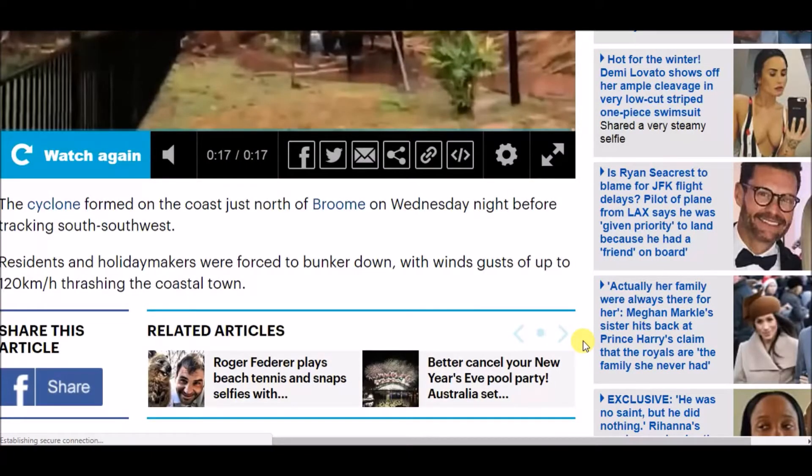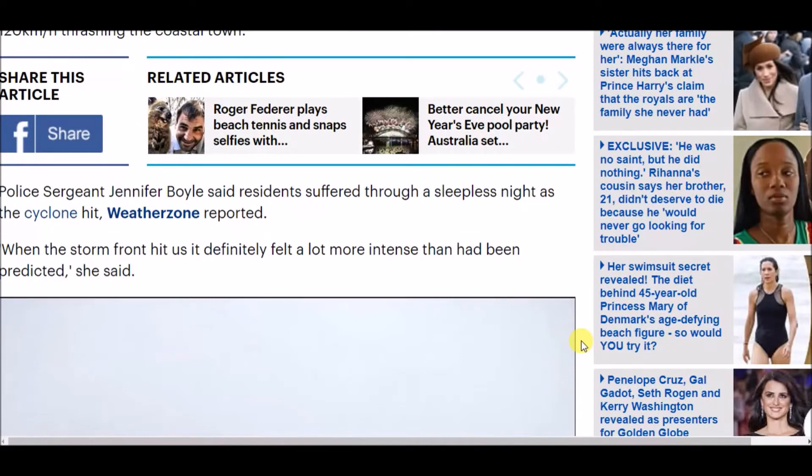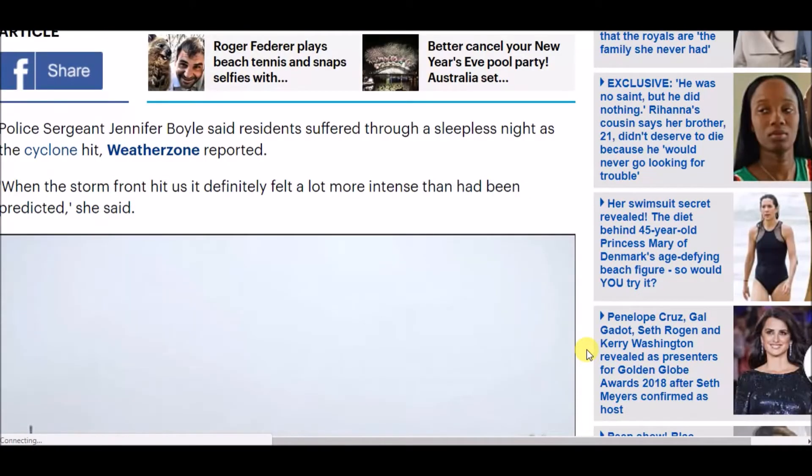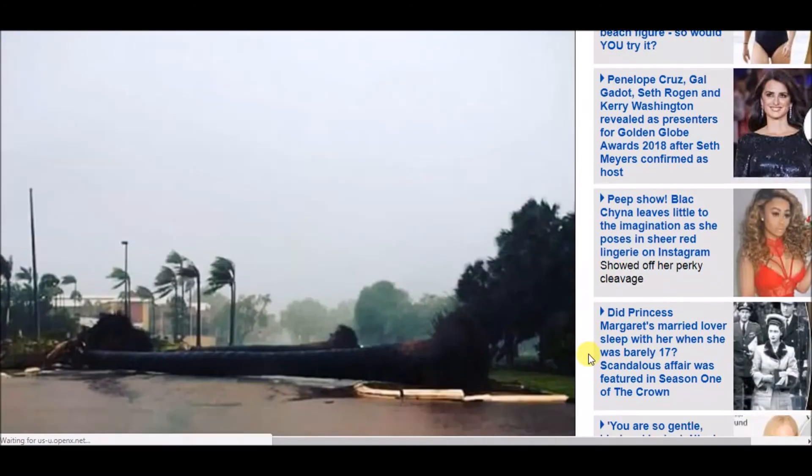Since the cyclone formed on the coast just north of Broome on Wednesday night before tracking south and southwest, residents and holidaymakers were forced to bunker down. Wind gusts of up to 120 kilometers per hour thrashed the coastal town. Police Sergeant Jennifer Boyle said residents suffered through a sleepless night as the cyclone hit.